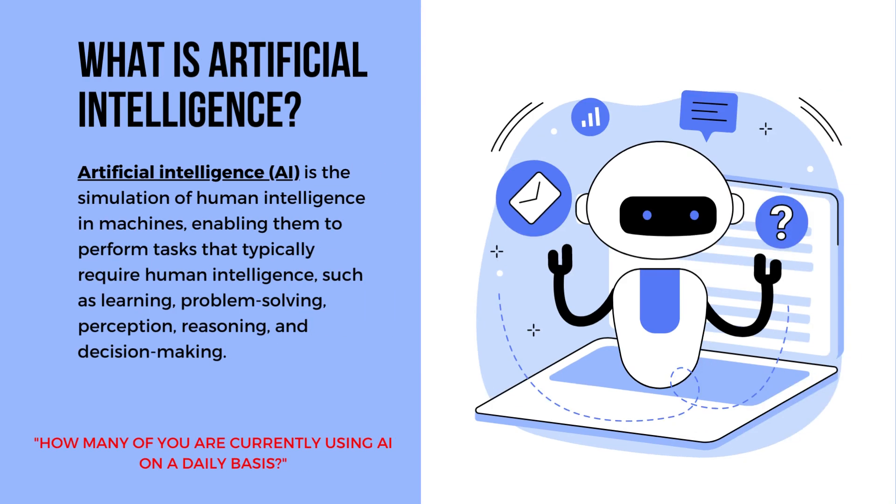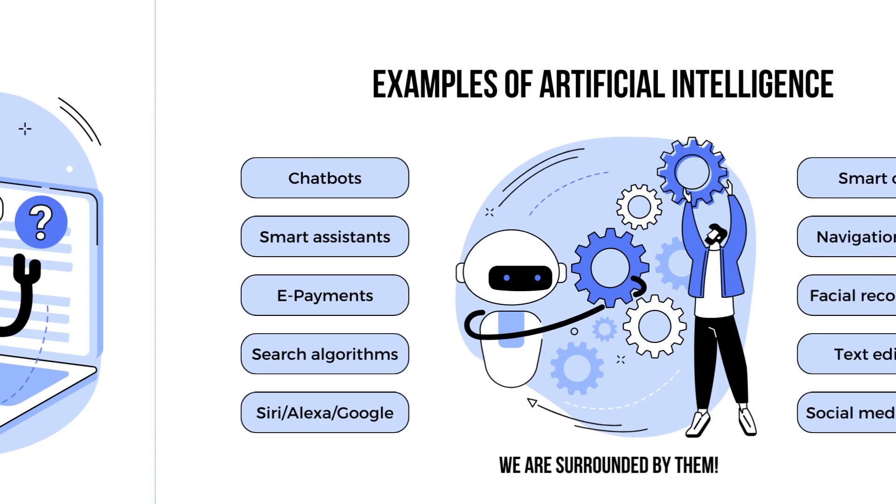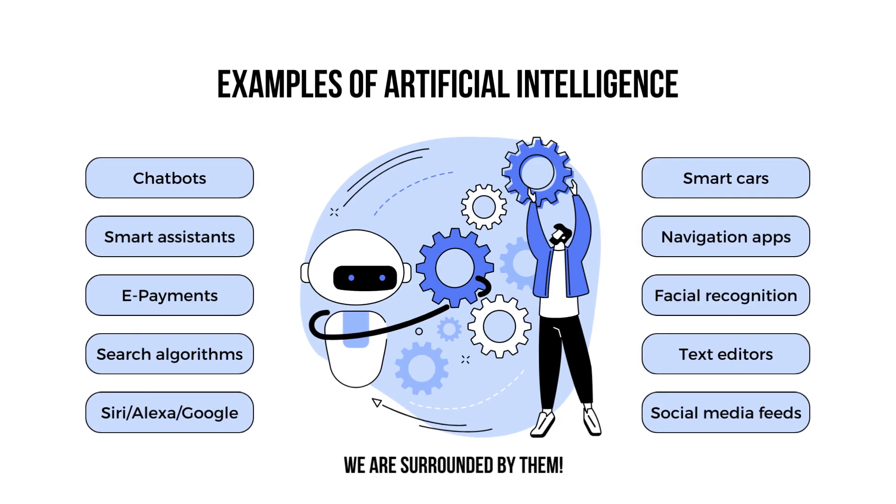What is artificial intelligence? Artificial intelligence, or AI, is the simulation of human intelligence in machines, enabling them to perform tasks that typically require human intelligence, such as learning, problem-solving, perception, reasoning, and decision-making. Here are some examples of artificial intelligence that we use in everyday life.